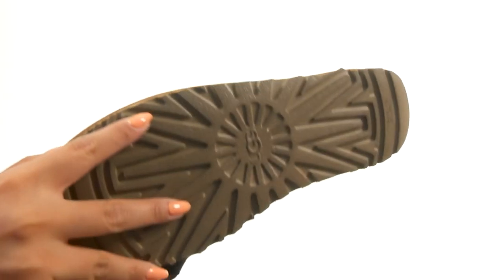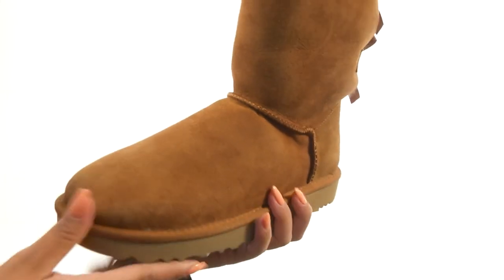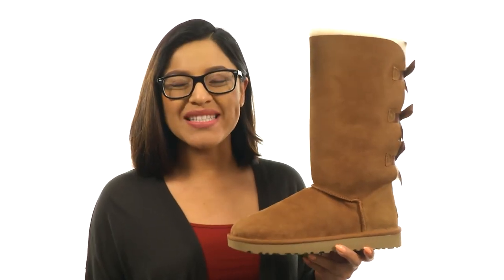Down at the bottom, they feature the new Tread Light by UGG Outsole that provides increased traction, durability, cushioning and flexibility. You'll fall in love with this gorgeous and super comfortable pair from UGG.